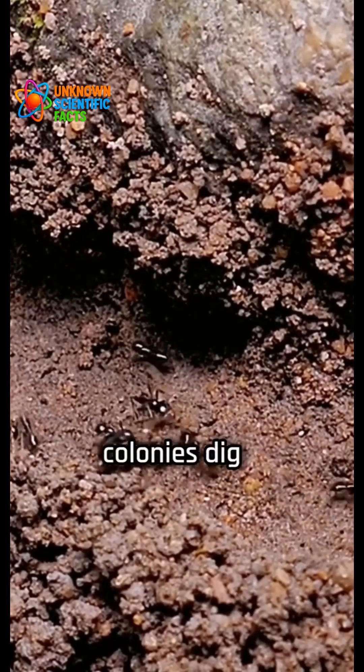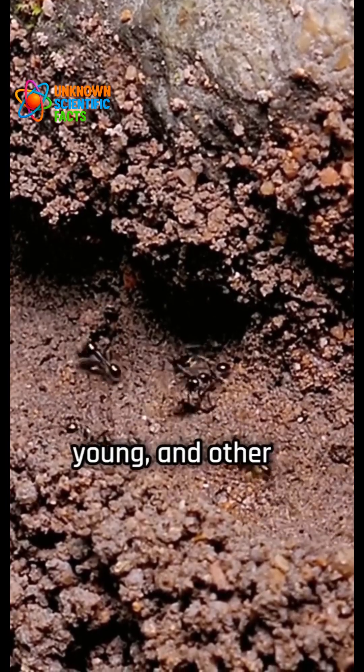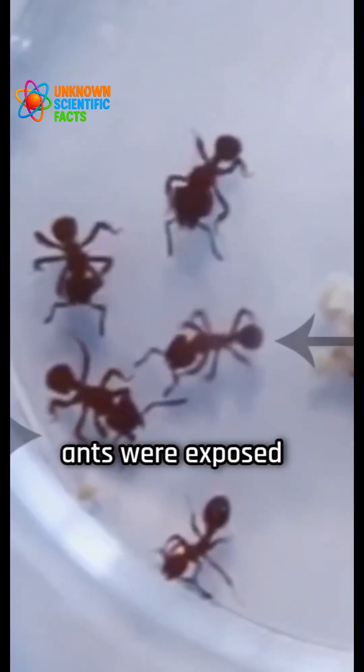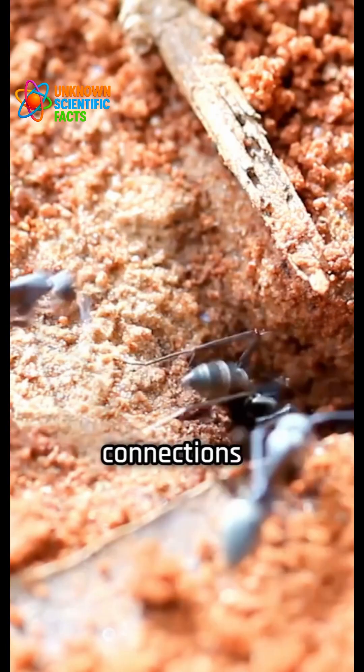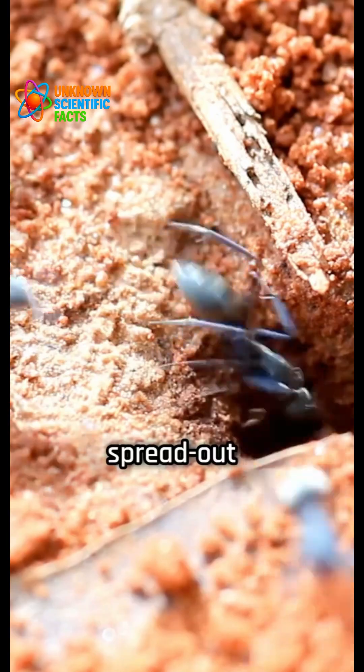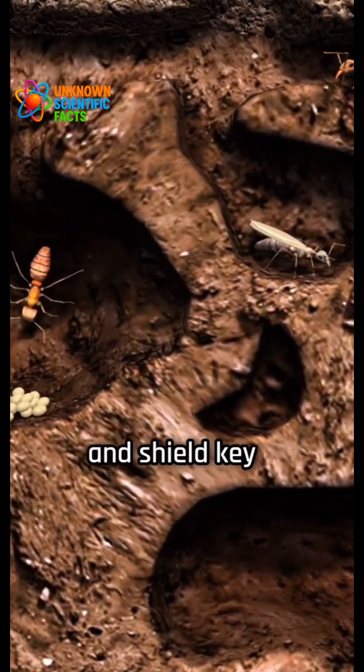Normally, ant colonies dig intricate tunnel systems with various chambers used for food storage, raising young, and other tasks. But in this study, when ants were exposed to fungal spores, they built their nests differently, with fewer direct connections between chambers and more spread-out entrances. These changes helped slow the spread of germs and shield key parts of the colony.